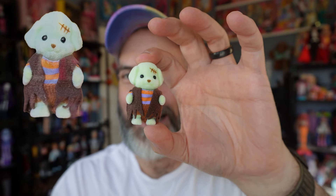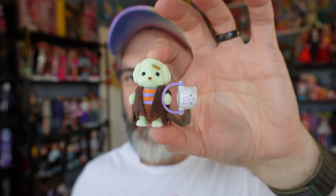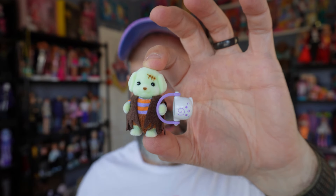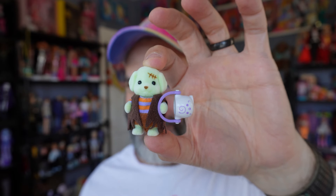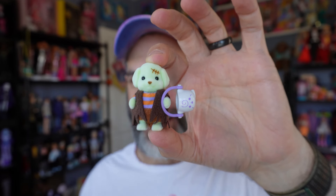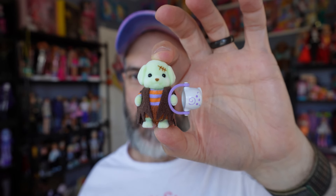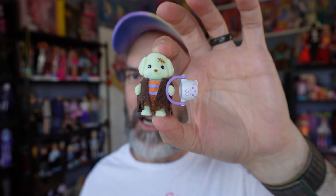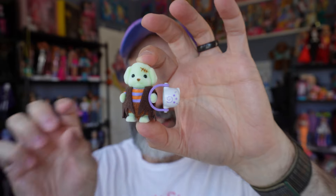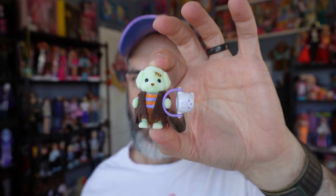This is the one that kind of sold me on the set — it is a Franken-puppy. I think this is so adorable. I love the color of his skin, it's like a limey minty green. I love the little scar on his forehead, his outfit is adorable — a little striped shirt and pants. I love this character so so so much.